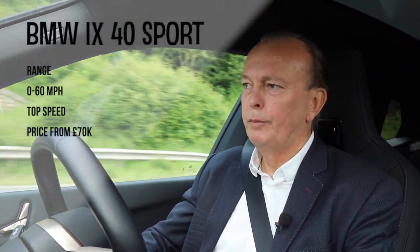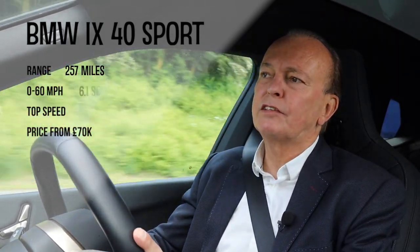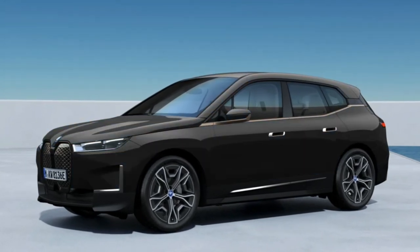There are two variants: the iX40 and the iX50. I'm driving the 40 today. The official WLTP battery range is 257 miles, 0-60 takes 6.1 seconds, and your top speed is 124 miles an hour. It costs 70 grand for the 40, and if you want the 50 — which has more range, a bigger battery, air suspension, and is a bit quicker — you'll have to shell out an extra 20 grand.